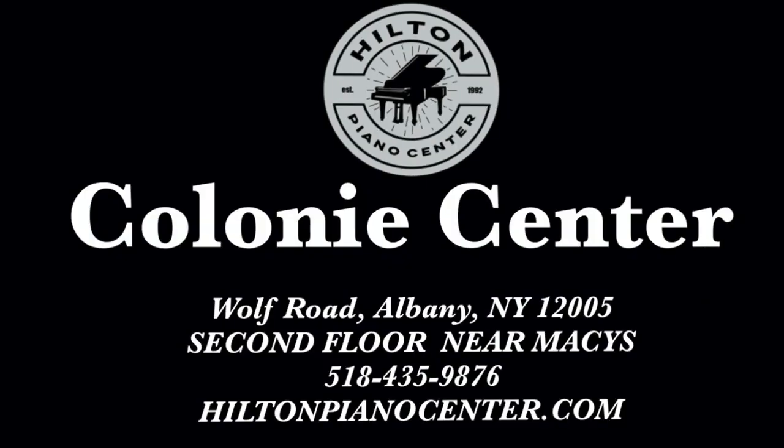Hilton Piano Center is in Colony Center, Albany, New York, on the second floor, next to Macy's.